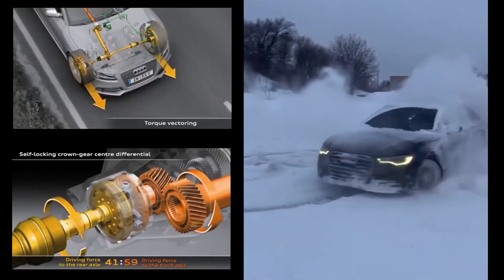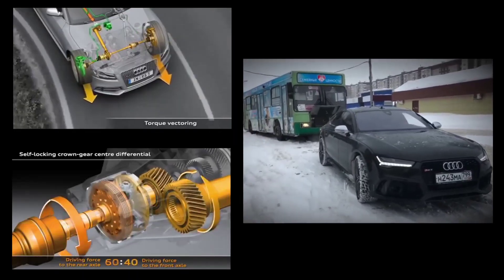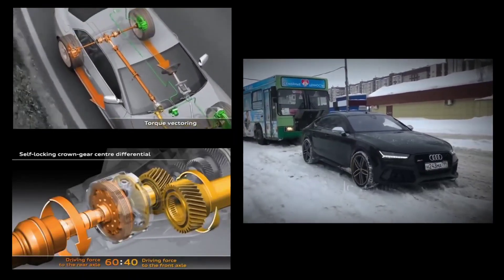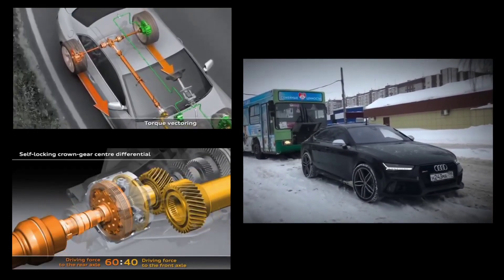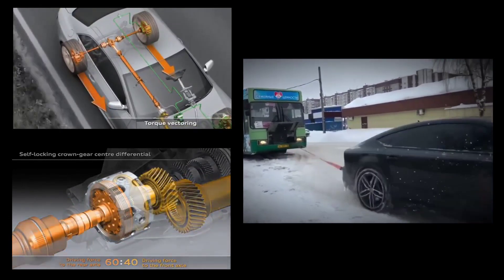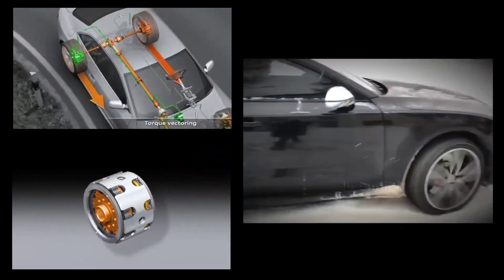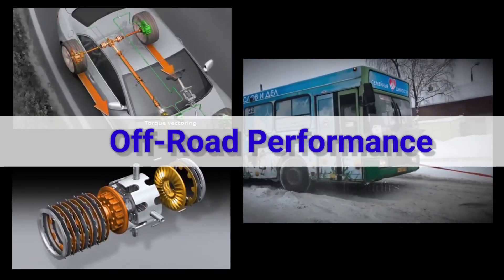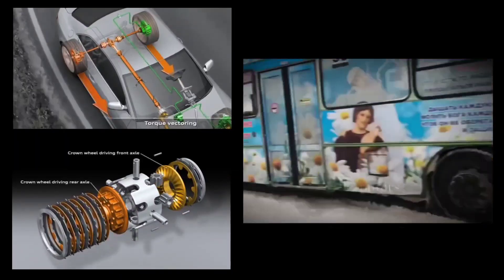Another reason Quattro is so effective in snow is the system's ability to adjust torque based on road conditions. If you're climbing a snow-covered hill, Quattro can send more power to the rear wheels to help you get more traction. On the other hand, when you're navigating a slippery, flat surface, it can adjust the torque distribution to keep all four wheels spinning evenly for maximum stability. But Audi Quattro isn't just about conquering snowy roads — it's also designed to handle tough off-road conditions.